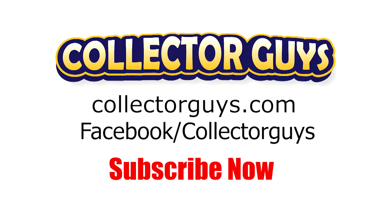So surround yourself with what you love, and while you're at it, hit subscribe to stay up on all the new Collector Guy videos. Who knows what we'll do next?